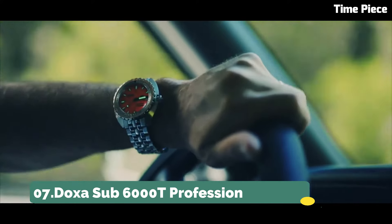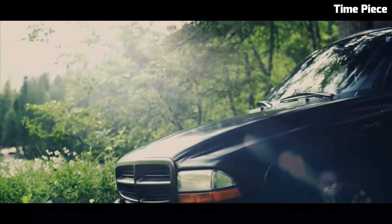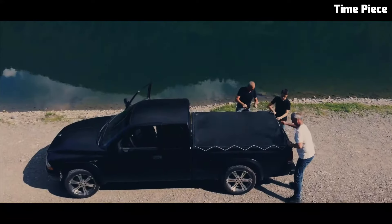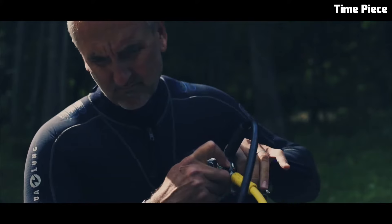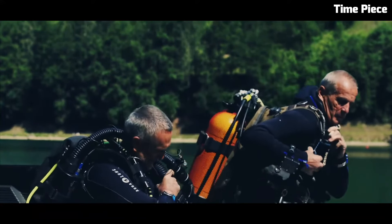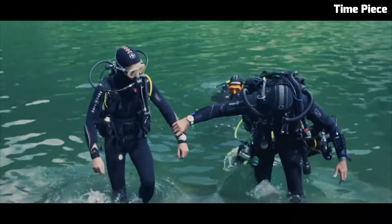Number 7: DOXA Sub 6000T Professional. The DOXA Sub 6000T Professional is the epitome of dive watch engineering and craftsmanship. This exceptional timepiece features a robust stainless steel case designed for the rigors of deep sea exploration. Its vibrant orange dial and luminescent markers and hands ensure clear visibility even in the darkest underwater environments.